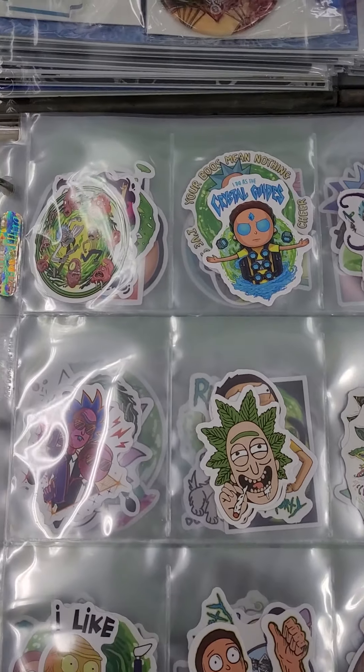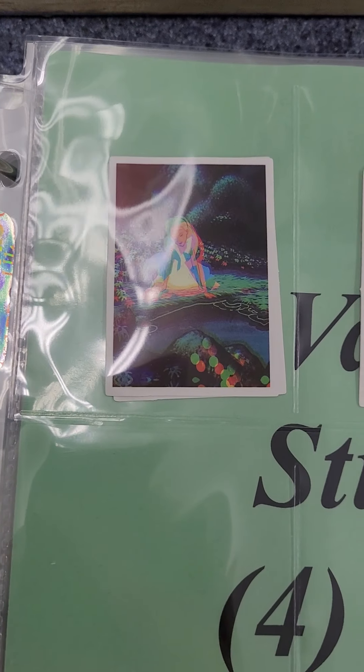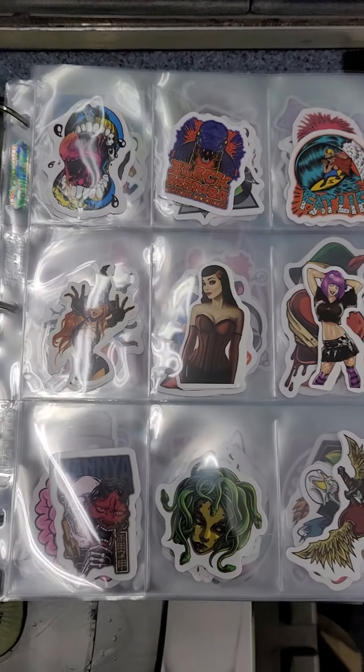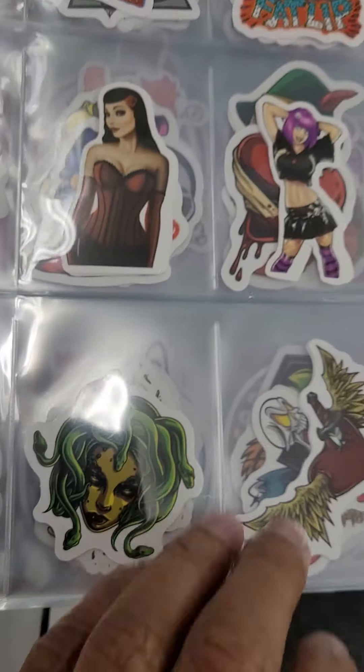I have a few Futuramas. There's a couple new Rick and Morty's in here. We got some Disney ones, Alice in Wonderland. We got these various stickers, all kinds of cool stickers in here. That Medusa one is dope, I like that one.